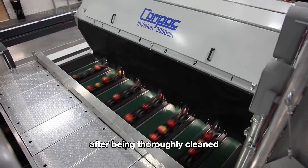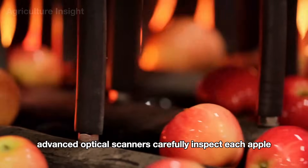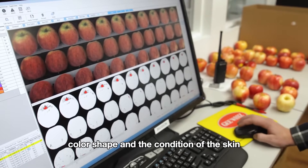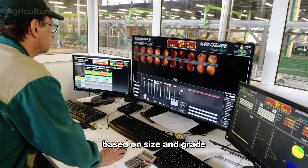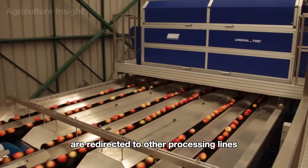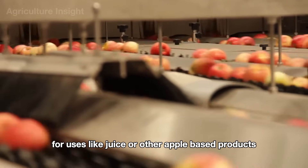After being thoroughly cleaned, the apples move to the sorting area. Advanced optical scanners carefully inspect each apple, analyzing details like size, color, shape, and the condition of the skin. The highest-quality apples are sorted based on size and grade, ready for packaging or further processing. Apples that don't meet the standards are redirected to other processing lines for uses like juice or other apple-based products.